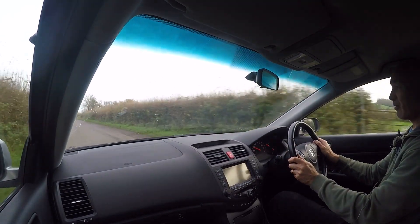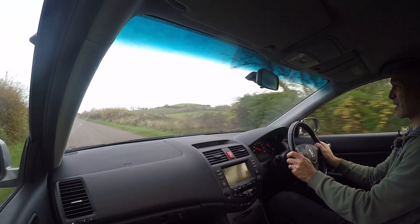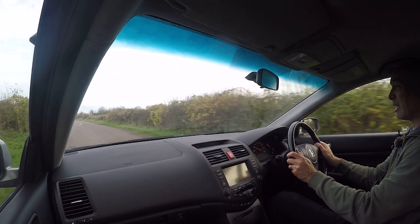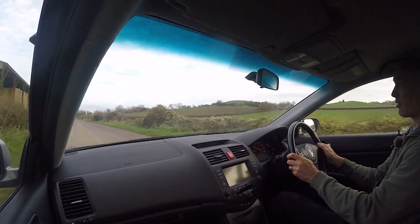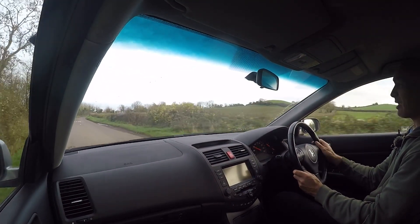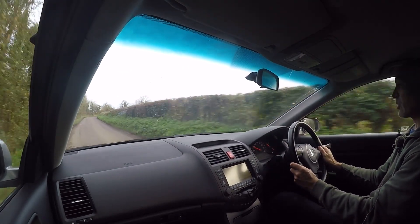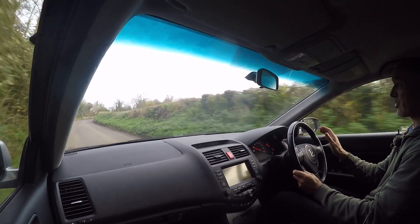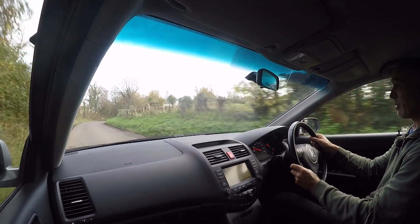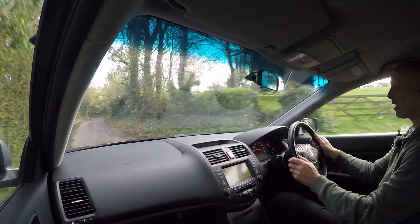We've seen them with well over 200,000–300,000 miles, still sounding sweet and pulling strong, having suffered no major issues. That's fairly typical of Honda and how they manufacture their engines. It's not to say there aren't examples where problems occurred, but looking at the broader picture, by comparison with virtually any other manufacturer, they are light years ahead.